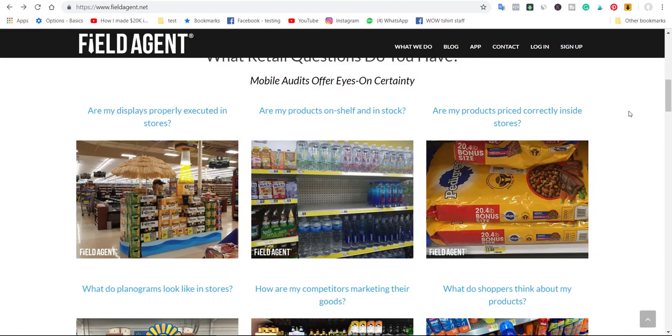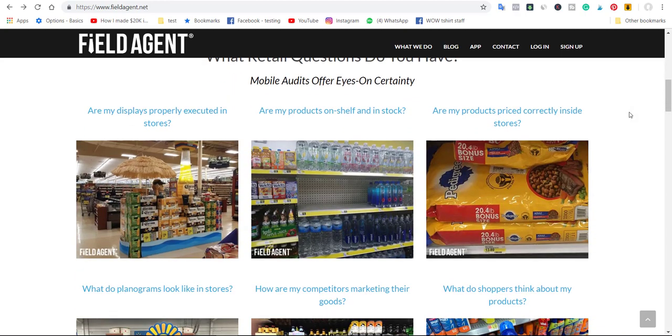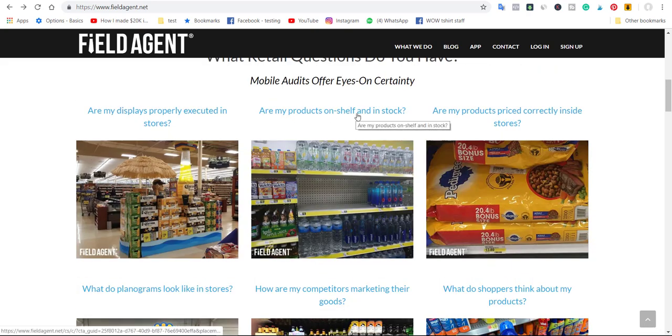The website I'm talking about is called fieldagent.com. On fieldagent.com, you're going to be some sort of agent — a mystery shopper. You're going to be provided a list that you have to complete, and all this list is provided to you by a store or a shopping mall. This shopping mall pays Field Agent to determine whether products are displayed properly in stores, whether products are on shelf and in stock, and whether products are priced correctly.